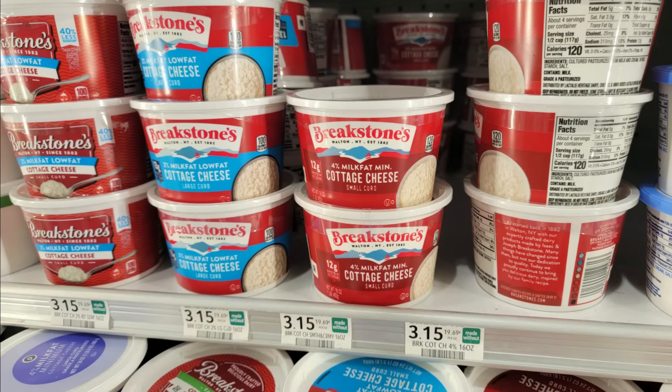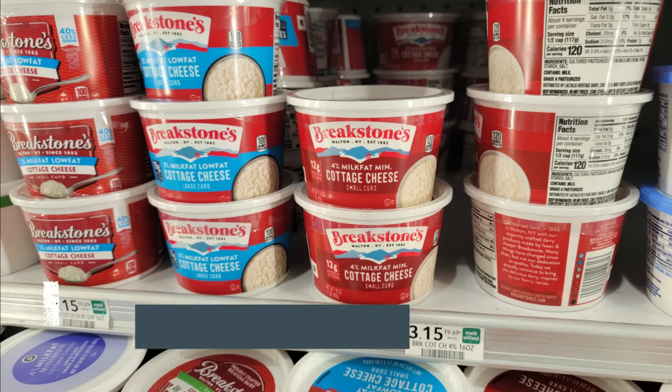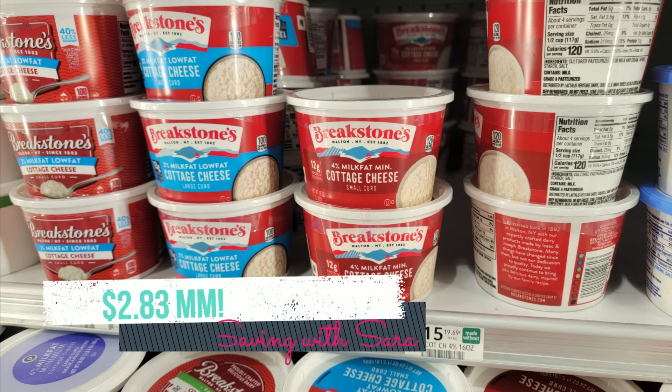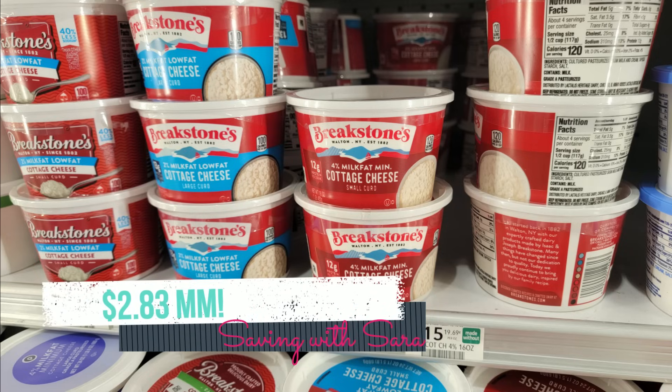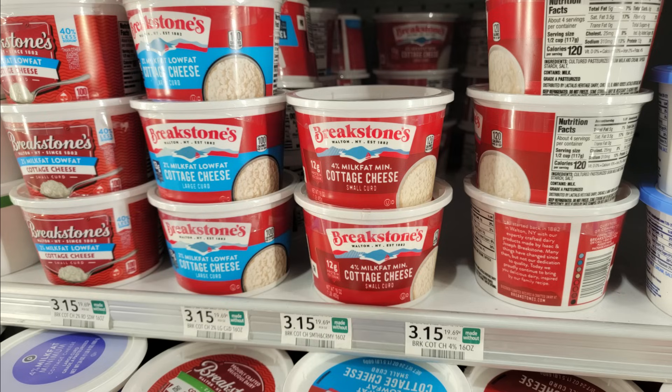It sounds like a lot of people do not have this Ibotta rebate, but I found in my Ibotta a rebate for $5.98 back on one Breakstone's cottage cheese, 16 ounces or up. The 16-ounce containers at Publix are $3.15, making one a $2.83 moneymaker — no coupons involved, just Ibotta. I'm sure that rebate will go away quickly. I did it this morning with no issues, but check your Ibotta and run on this one if you have it.